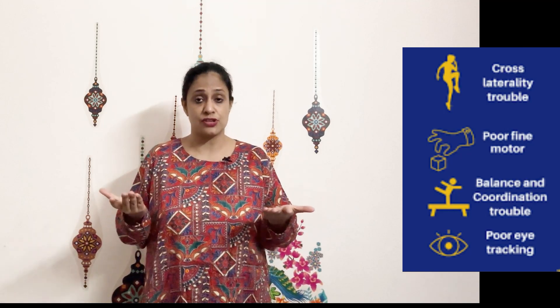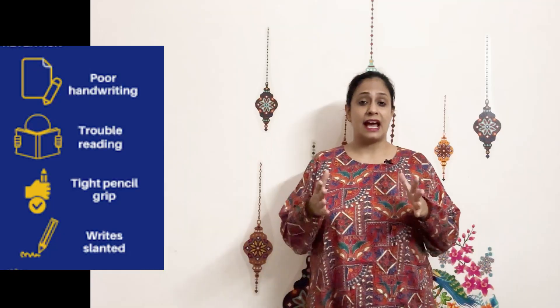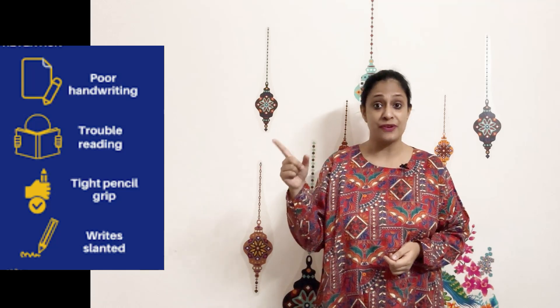Cycling, which requires a bilateral asymmetrical movement, may also be difficult. And how will this affect the academic skills of the child? Reading requires crossing the midline and visual tracking, and that will be affected.